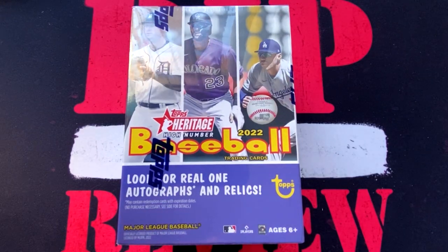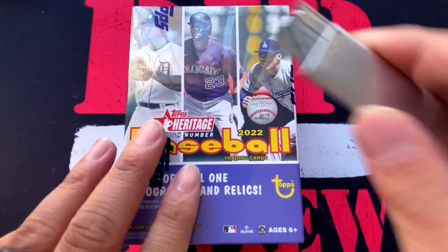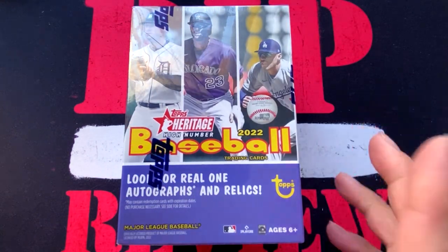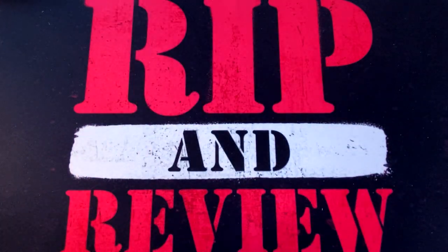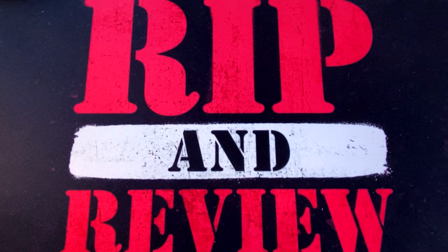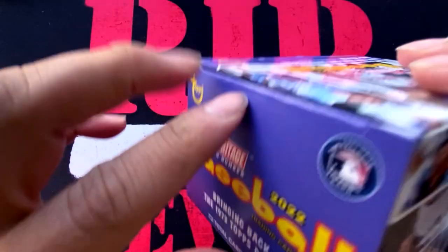Here we have 2022 Topps Heritage High Number Baseball Blaster Box. This is basically the Topps Update series of Topps Heritage. We are going to see a lot of the top rookies from this year's class, as they were missing from Topps Heritage Baseball — Bobby Witt Jr., Julio Rodriguez, Hunter Green, Spencer Torkelson, amongst others. We're going to look for autographs or relics, although they're not guaranteed in a Blaster Box. We're going to find a total of eight packs with nine cards per pack, 72 total cards. So without further ado, let's get to ripping.